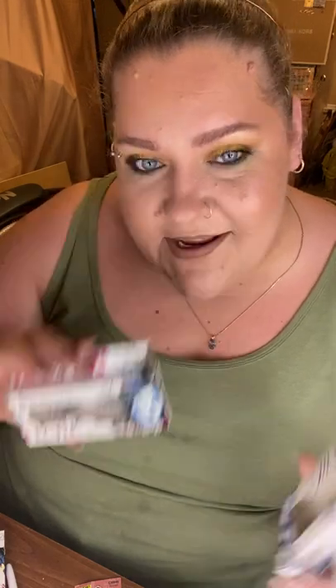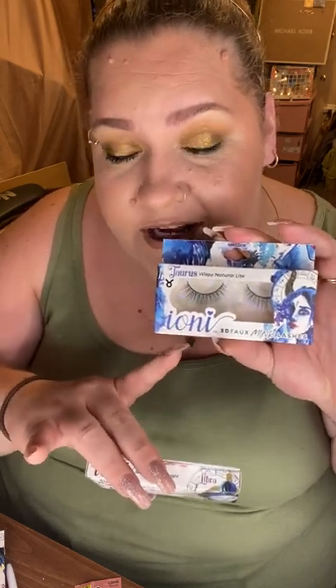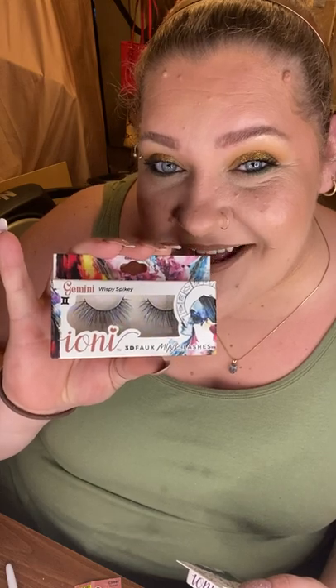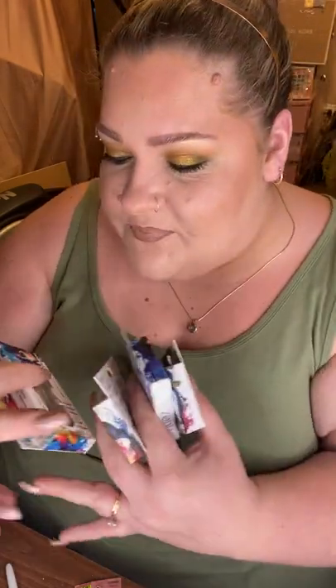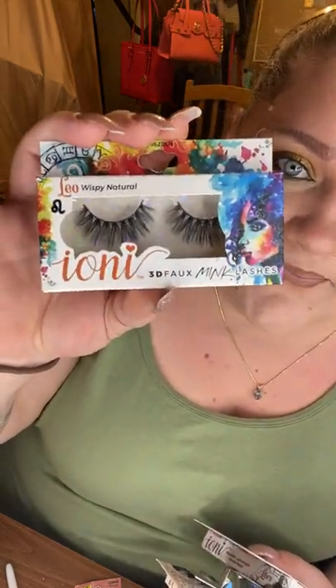I'm a Taurus so I picked up the Taurus lashes. I also picked up the Libra because they looked so full and fun — they look a little wispier and more natural. But the Libra lashes look like va-va-voom lashes. I also picked up the Gemini because they just look so long and fluffy, and then the Leos, which look like party lashes — nice and spiky.